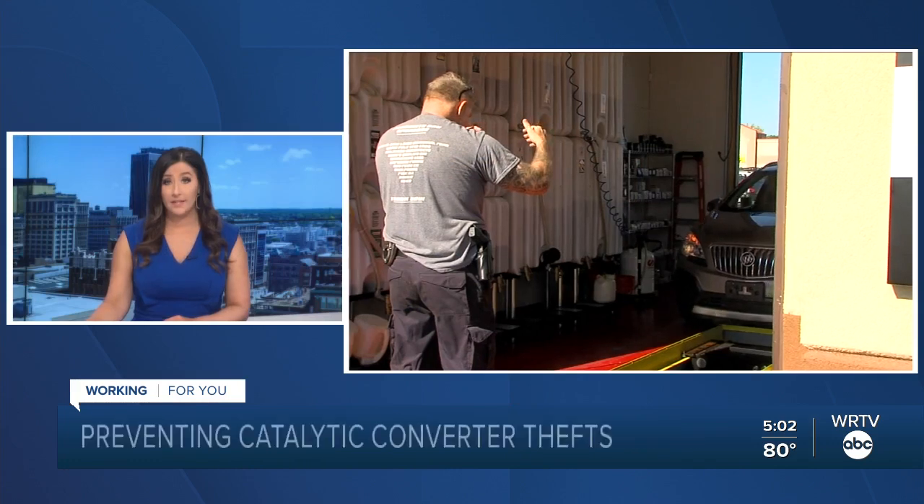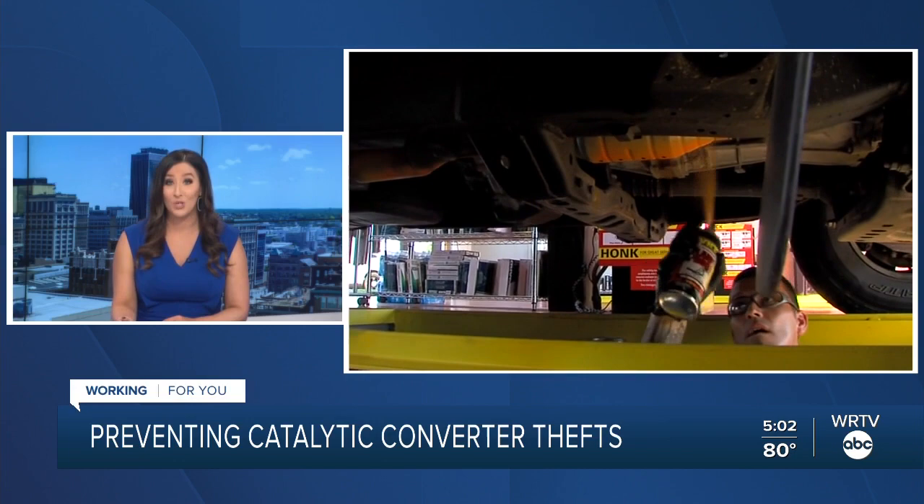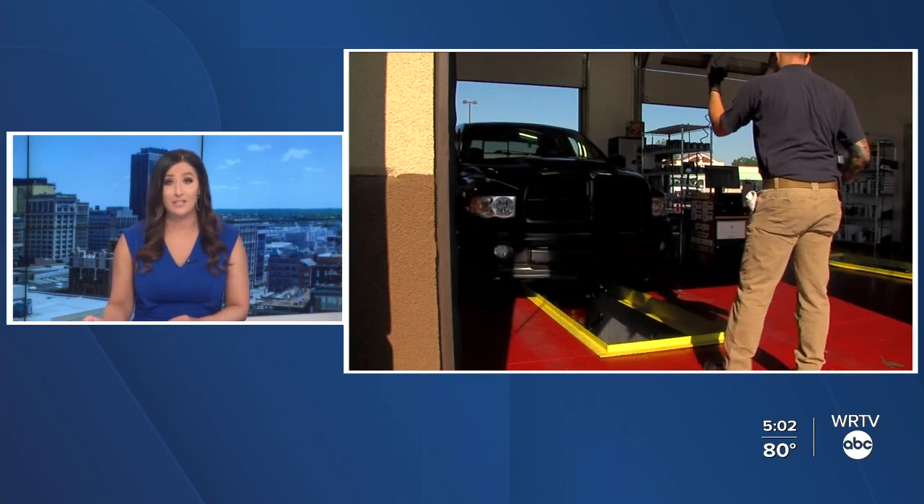Catalytic converter thefts remain a problem across Indianapolis, according to Metro Police. Today, hundreds of drivers lined up in their vehicles to get their catalytic converter spray-painted orange. WRTV's Rachel Wilkerson shows us how this initiative aims to cut down on these thefts.